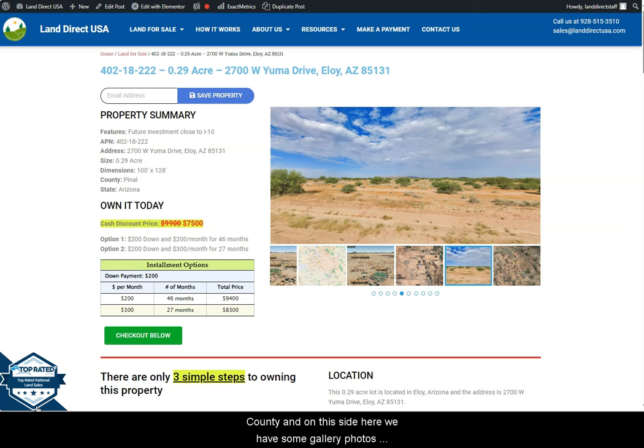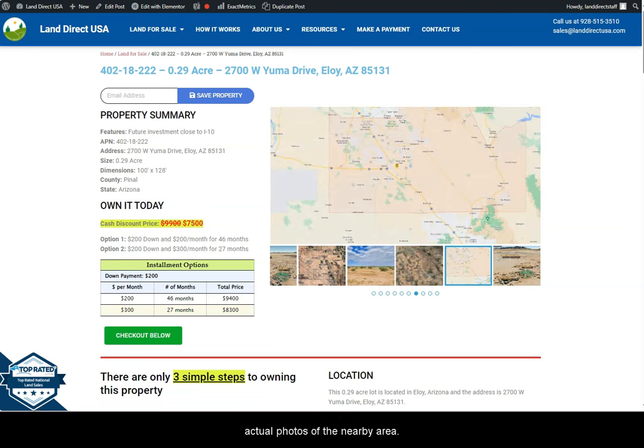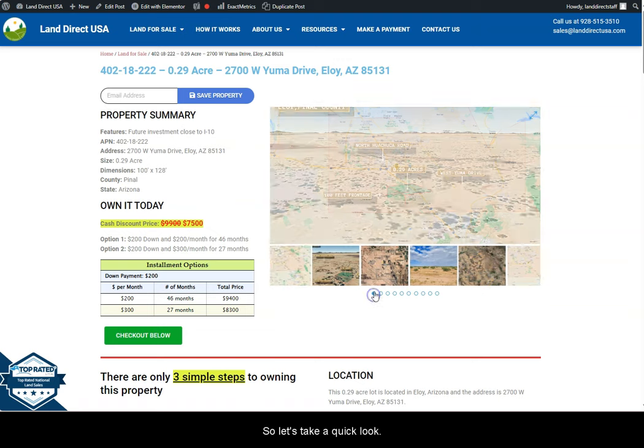On this side here we have some gallery photos. You can actually check some mountain views and some actual photos of the nearby area. So let's take a quick look.